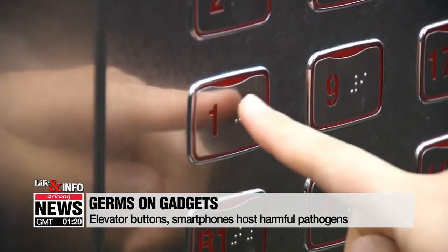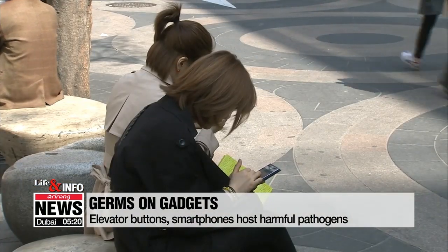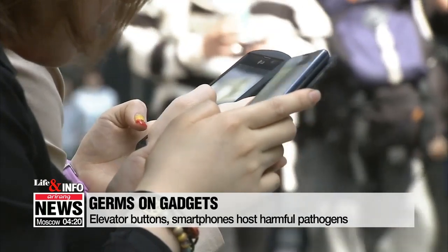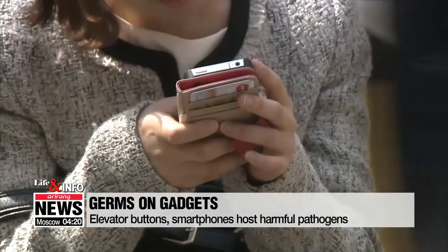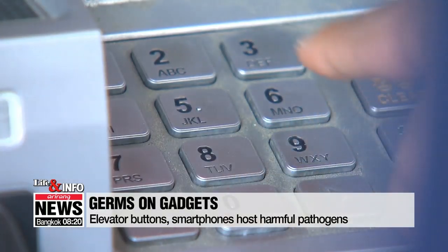Elevator buttons are pressed by people all the time, and people spend their days glued to their smartphones. This is why a local research team investigated the cleanliness of around 40 smartphones, 140 elevator buttons, and some 30 ATMs.